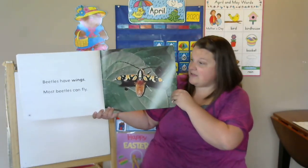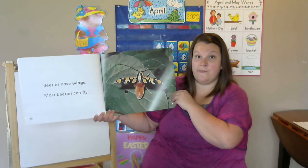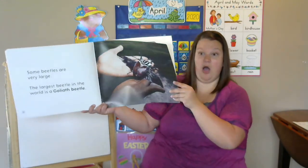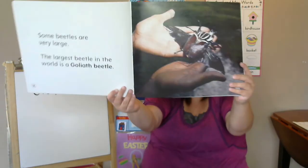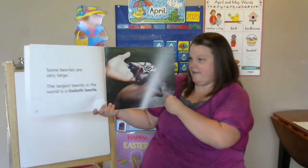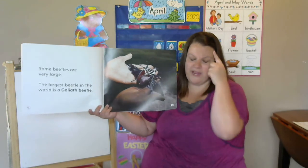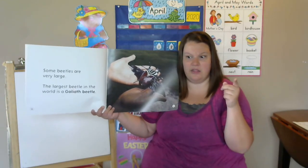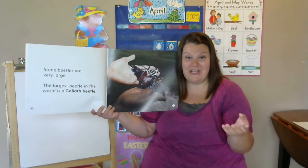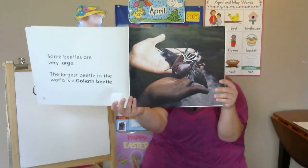Beetles have wings. Most beetles can fly — they need wings to fly. Some beetles are very large. Look at that beetle in the hand — that's huge! The largest beetle in the world is a Goliath beetle. Wait a minute — where have I heard that word Goliath? The Bible story we read about David and Goliath. Remember Goliath? It was a huge giant. No wonder, because that's a pretty giant beetle.